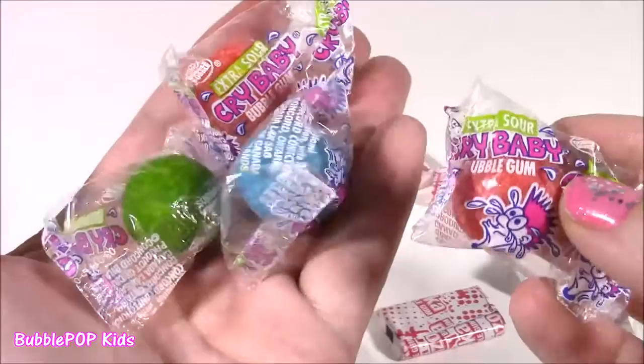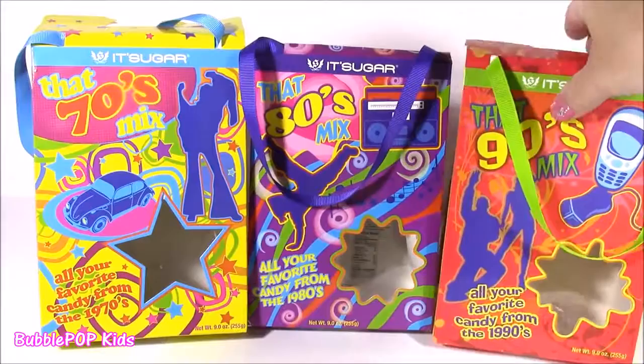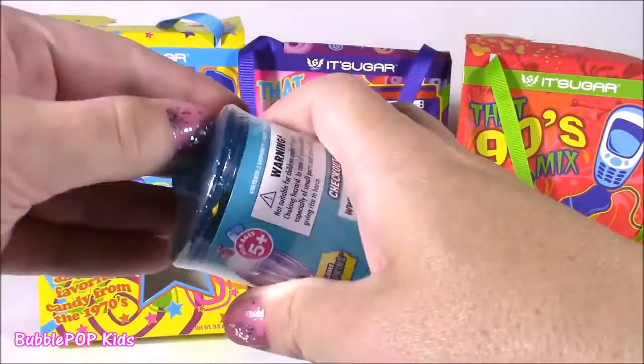We are finished! We tried all the candy from the three decades. Out of all three, I think I liked the nineties the best — they had the best mix, but I loved all three of them. So many good ones. I am super, super hyper right now — I ate so much sugar! Now it is Shopkins time — we are opening our food fair candy jars. How funny that we have a candy video AND candy Shopkins! These are so adorable, all different seasons with a twist on them.